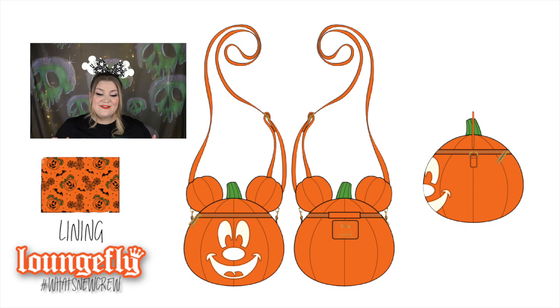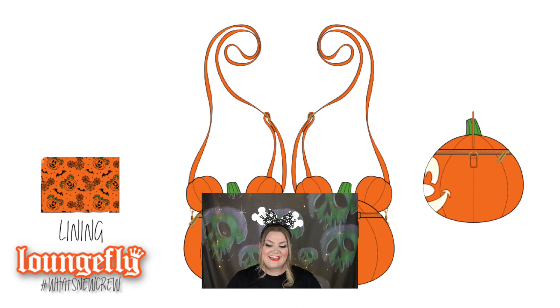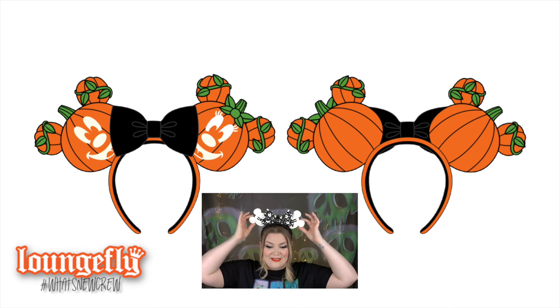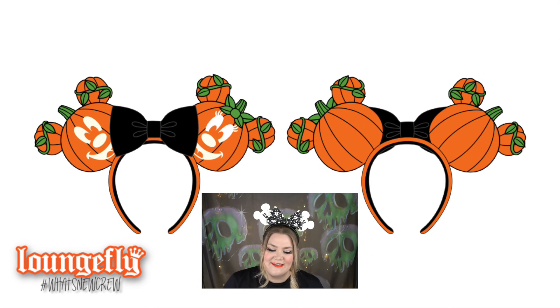Also from the Mickey pumpkin line, there are Mickey O'Lantern ears. They have the Mickey O'Lanterns design with a pretty black bow in the center, and they also glow in the dark. What a super fun first Halloween release!